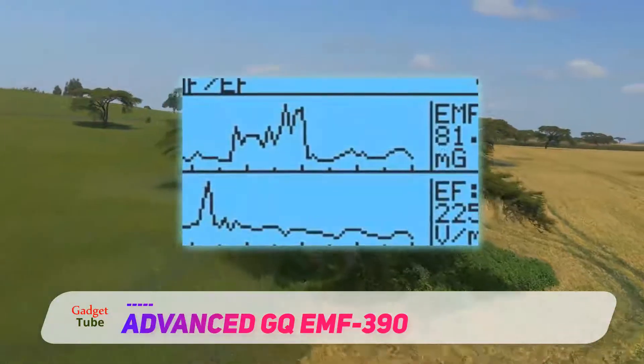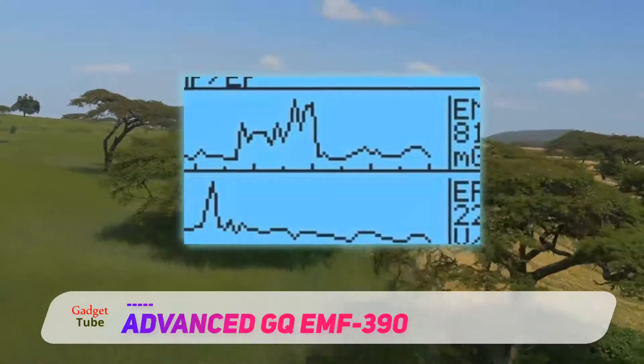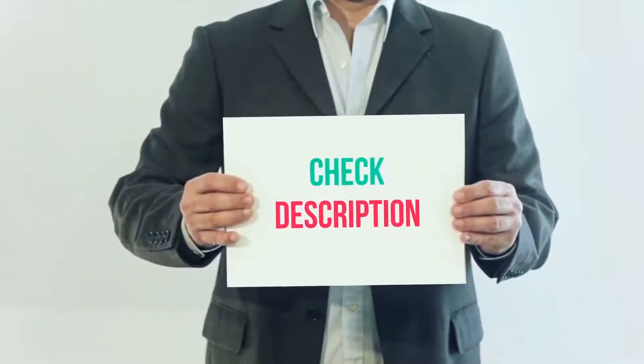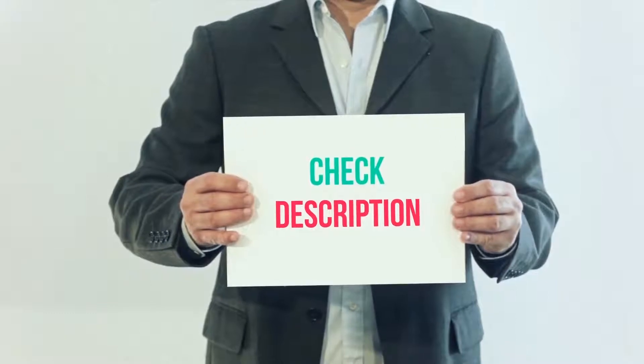This model can detect RFs up to 10 GHz and EMFs up to 400 KHz, so it can be useful in detecting a wide range of monitoring equipment. I have included this product link in the description — you can check out that link for more details and the latest price.